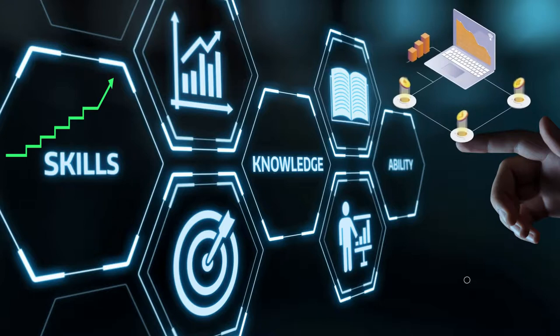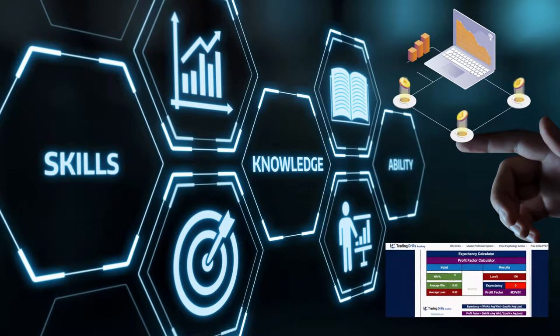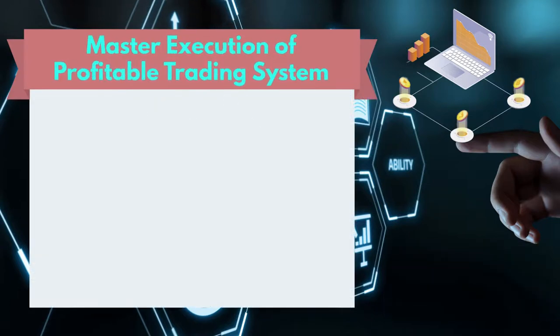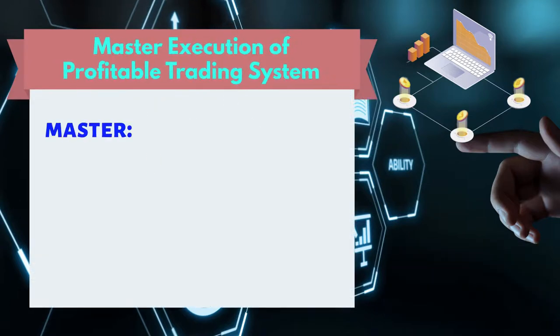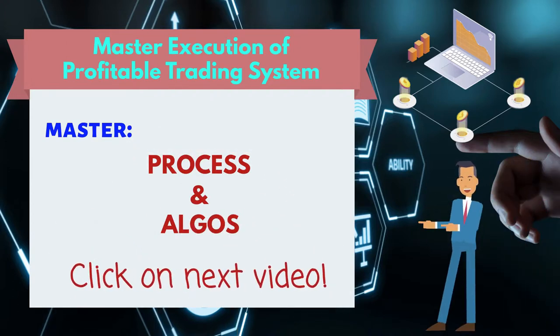In conclusion, the development of trading skills requires constant practice on a trading system that is profitable in the market in the long term. By using our expectancy calculator, you can ensure that you'll have an edge. In addition, traders need to master the execution of the process and decision-making algos of the system, which will be discussed in detail in the next video.